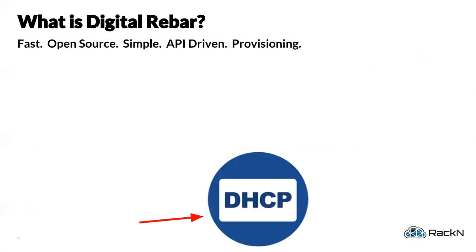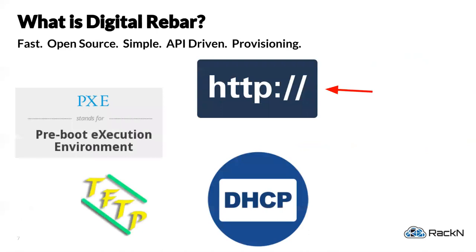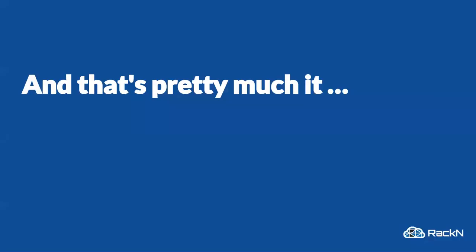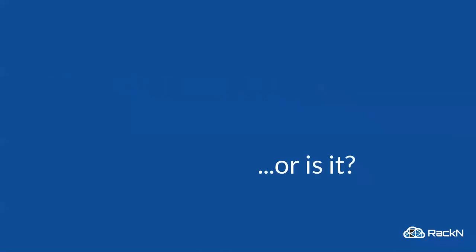At the end of the day we're a provisioning service, which means DHCP, PXE boot, TFTP, and an HTTP tree on top. We've got this API which sits in front of everything. There's also something called Binl — nobody cares about it because it's a Microsoft protocol — but we support it.